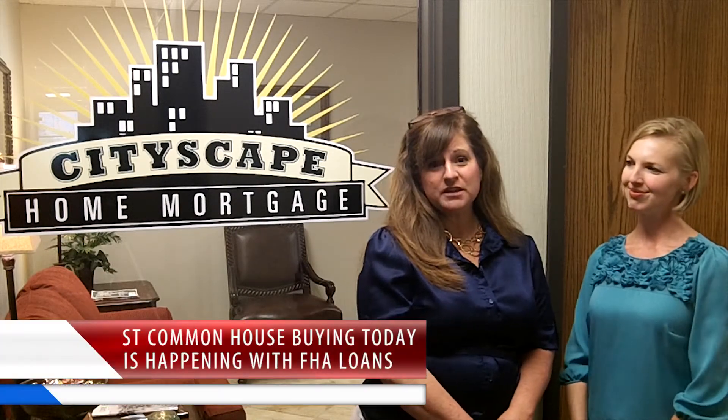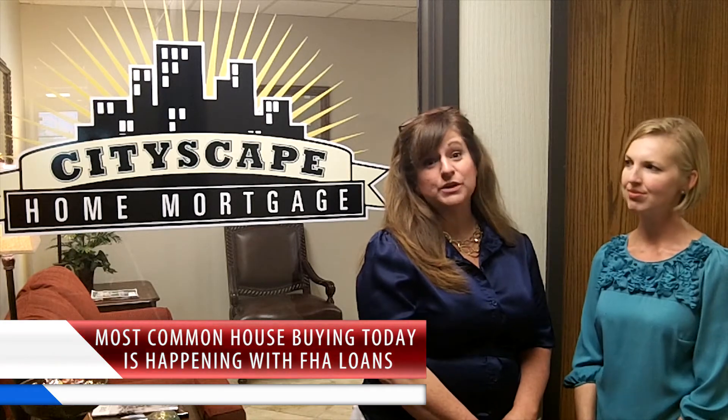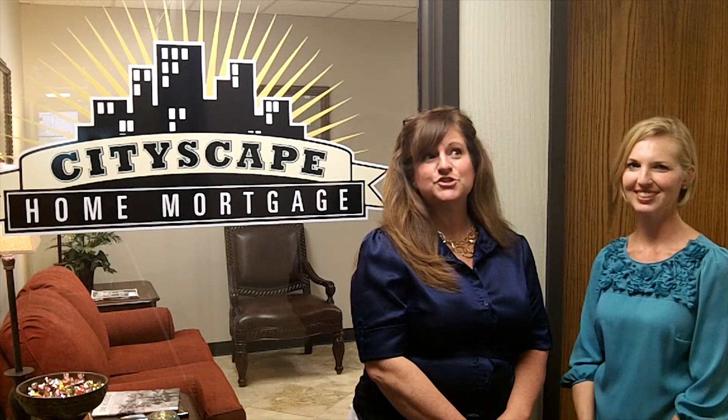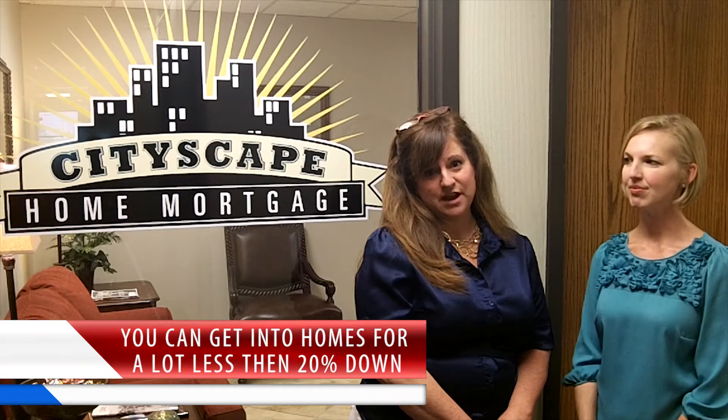A lot of people think that they need 20% down to buy a house, and that is absolutely not true. The most common home buying today is happening with FHA loans, and you only need three and a half percent down. So what that means on a hundred thousand dollar house is $3,500. You can get into homes for a lot less than 20% down.